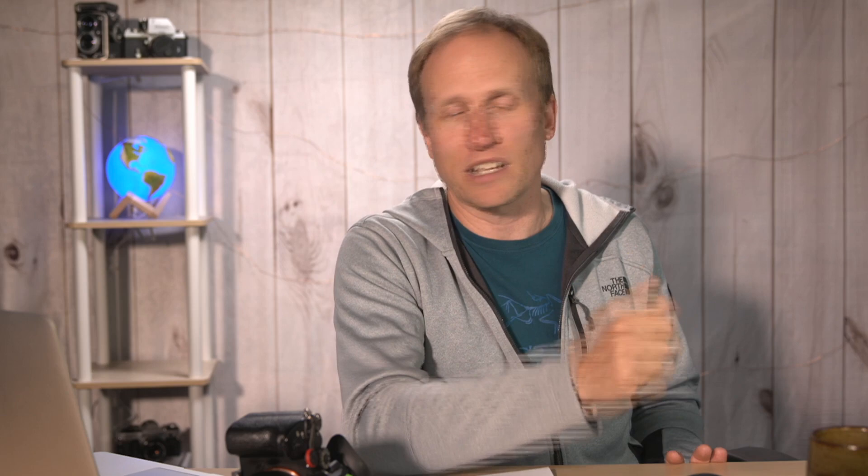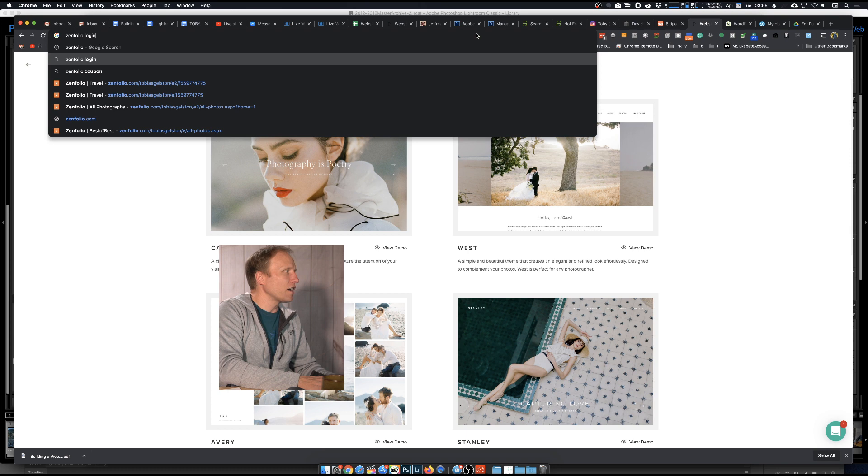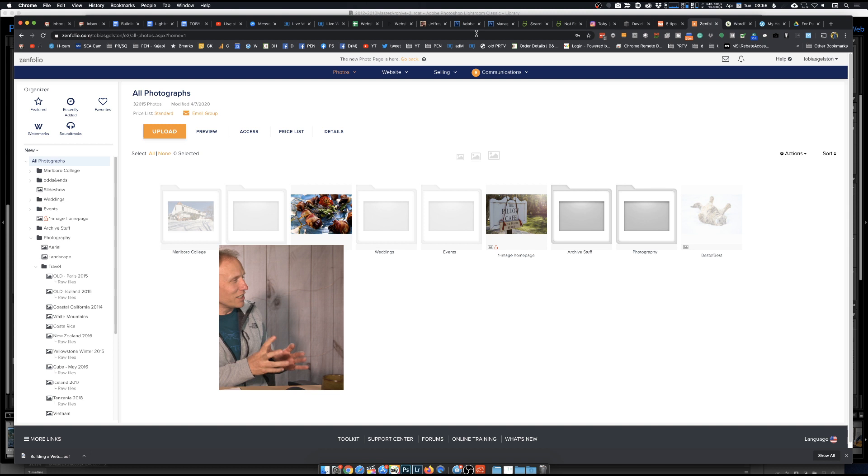Because Zenfolio is a gallery system and service, the back end is built absolutely for photographers - it's really easy to say 'I want a gallery, I want to put all these pictures in it.' As I showed briefly earlier, you can even set up publishing services within Lightroom that will automatically go to Zenfolio - one button press and they end up there. I believe the publishing services with Zenfolio are a two-way street, so if you update an image and republish, Zenfolio will have the latest copy.